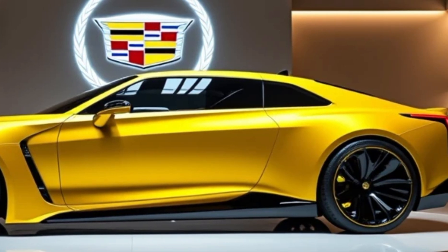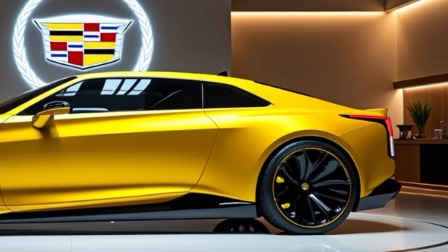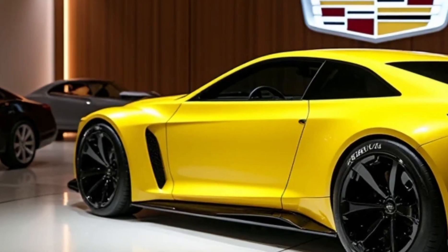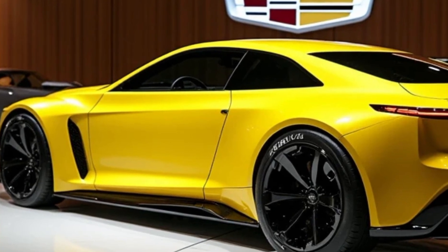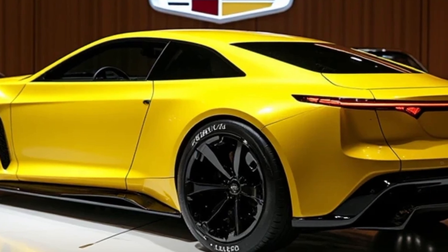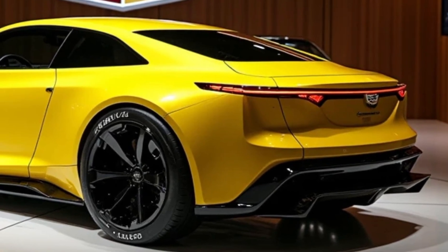Step inside the 2025 Deville and you're greeted by pure luxury. Cadillac didn't hold back in creating a cabin that rivals the best in the segment. High-end materials like genuine leather, hand-stitched details, and polished wood accents are everywhere. But it's not just about looks — the Deville's interior is all about comfort.